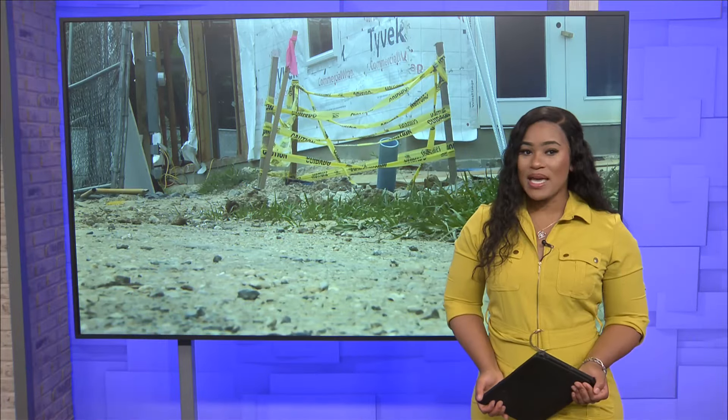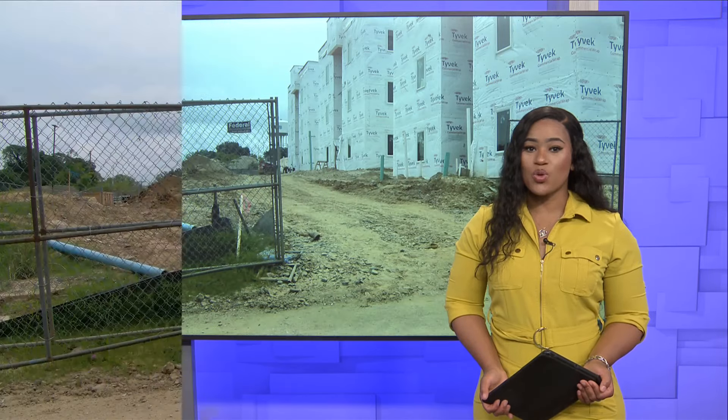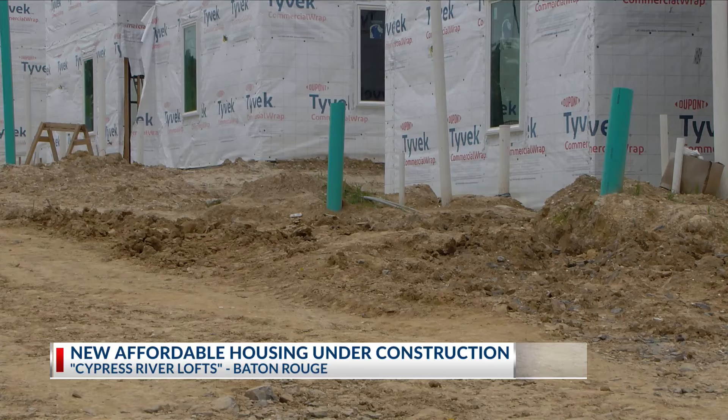Soon people will have a new option for housing as new apartment buildings are under construction near Oklahoma Street. The $8.5 million project will create 19 energy-efficient units.